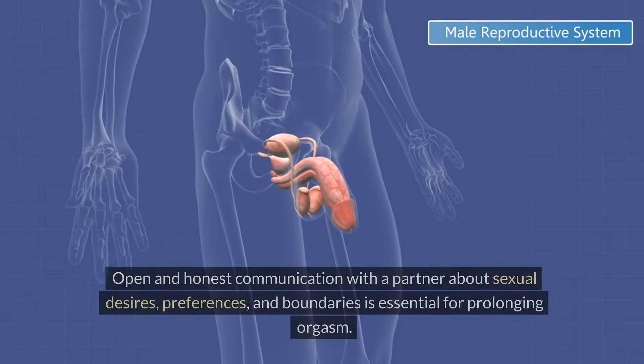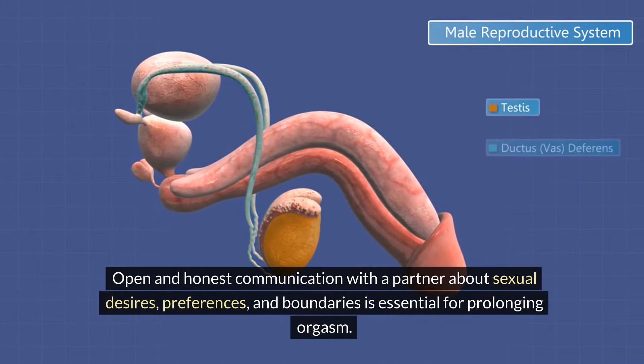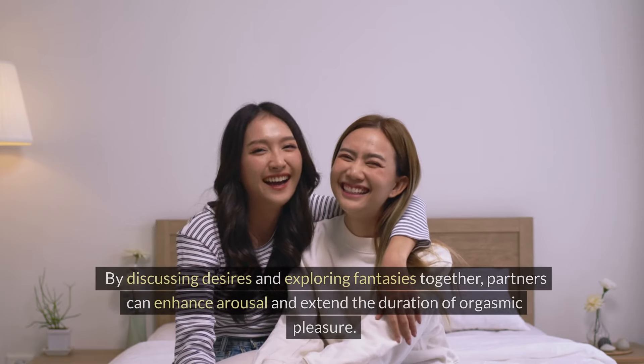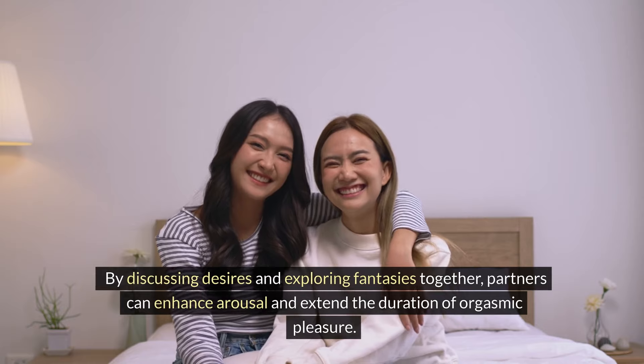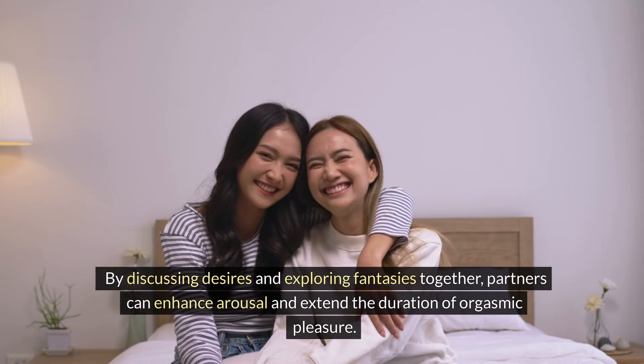Communication with Partner: Open and honest communication with a partner about sexual desires, preferences, and boundaries is essential for prolonging orgasm. By discussing desires and exploring fantasies together, partners can enhance arousal and extend the duration of orgasmic pleasure.